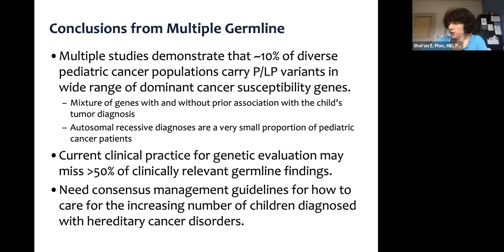To conclude this part of the talk: multiple studies have demonstrated that about 10% — or between 6% and 10% — of diverse pediatric cancer populations carry pathogenic or likely pathogenic variants, predominantly in a wide range of dominant cancer susceptibility genes. These are a mixture of genes with and without prior association with the child's tumor diagnosis. Autosomal recessive diagnoses are a very small proportion. Our current clinical practice may miss greater than 50% of clinically relevant germline findings, and we need consensus management guidelines for the increasing number of children diagnosed with hereditary cancer disorders.